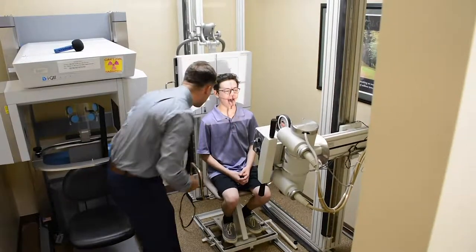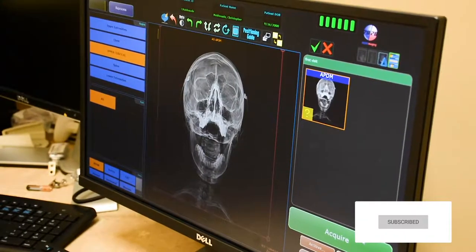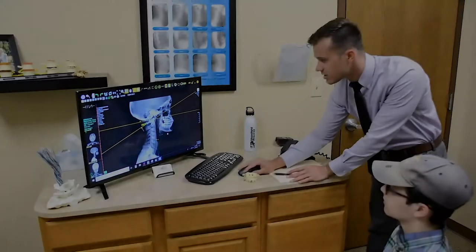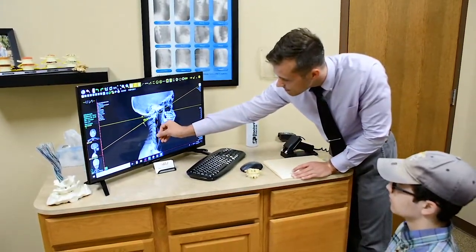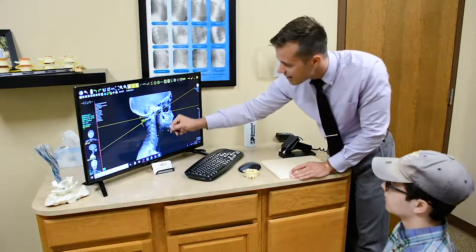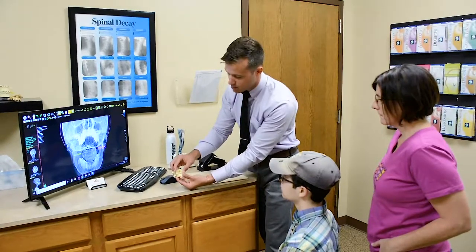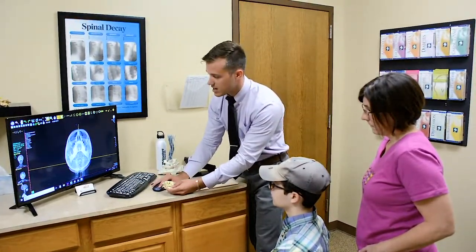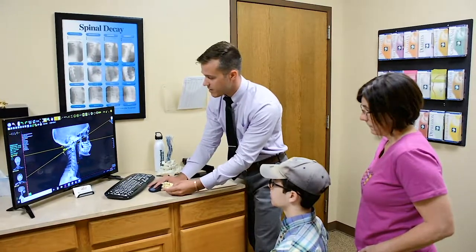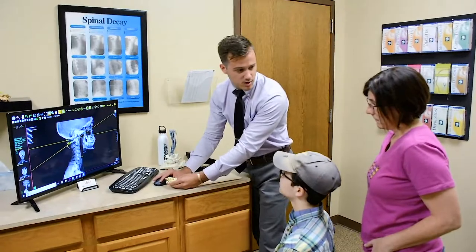I'll smooth it right there. Hold as still as possible — very quick. The first thing we're seeing is how straight this portion is right here. We're losing that top curve in the neck. What's happened is that top bone has dropped down and shifted off to the right. Over time, we're going to start getting this curve back to normal, decreasing and stopping this degeneration process.